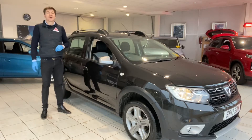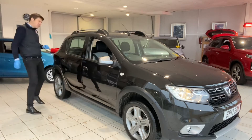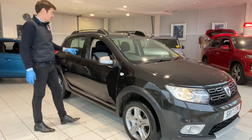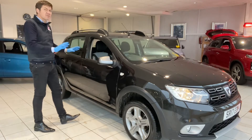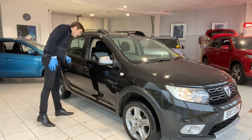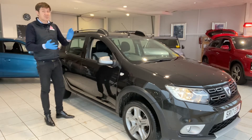Hello and welcome to another video walk around of a car we've got for sale. Today we're having a look at a Dacia Sandero Stepway Laureate. It's a really nice little car. We occasionally get these Dacias in and they seem to sell really well — a good no-nonsense car that people enjoy. This one's a really clean one, having done just under 23,000 miles.